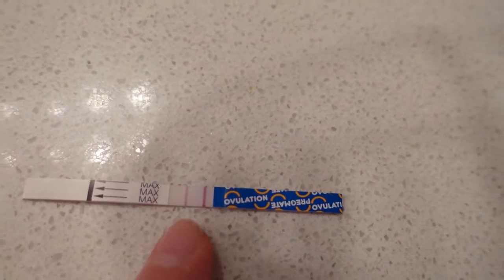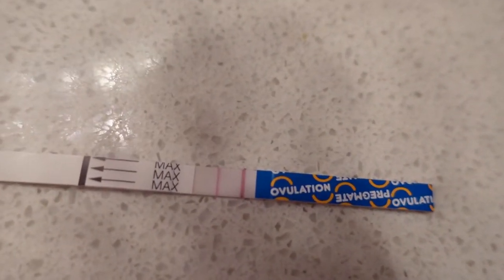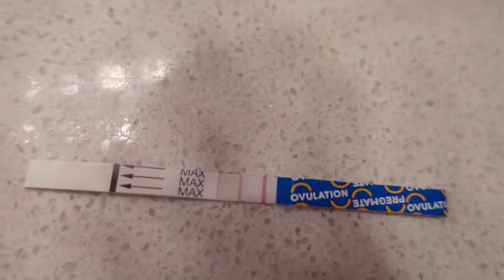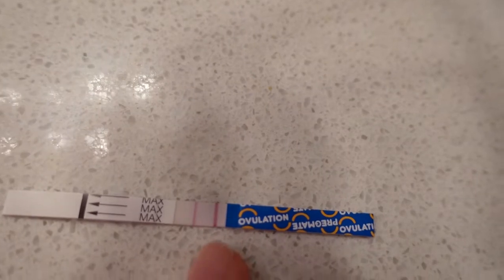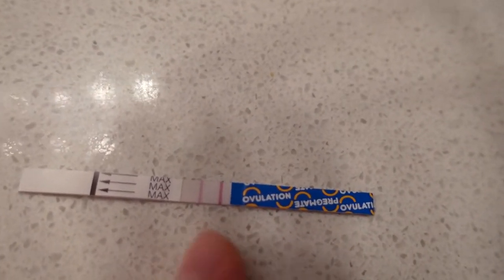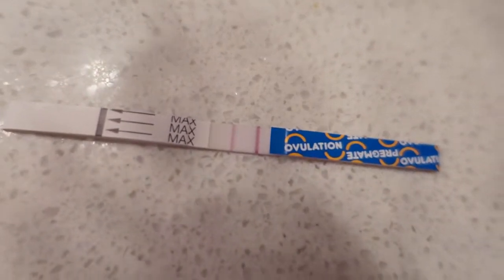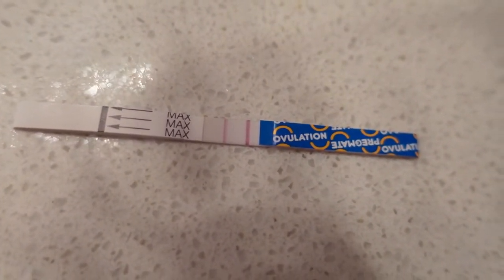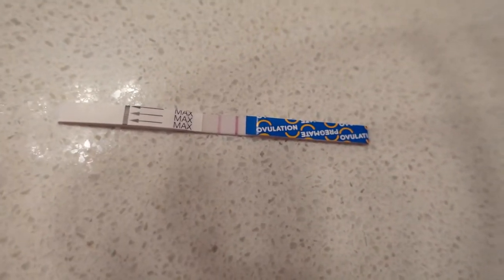This is the control line and this is the test line. The test line is slightly not as dark — you can see that the control line is darker than the test line, but it's almost kind of positive. Can you see that? It's almost there, it's almost positive.